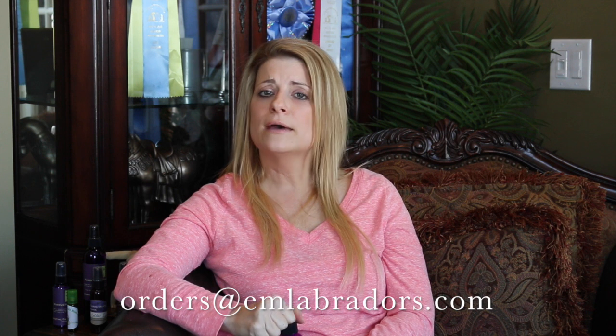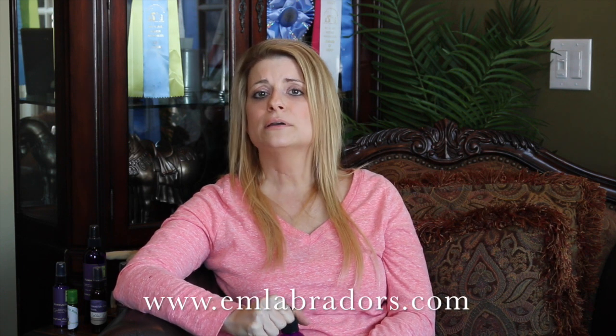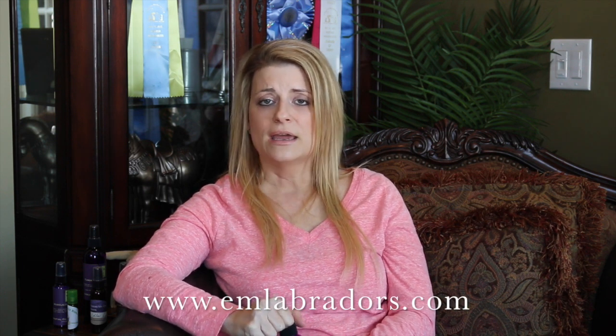If you have any questions or would like to order, you can contact us at orders@emlabradors.com, or visit our website at www.emlabradors.com. Click on 'Nutrition,' then the drop-down menu, then 'Essential Oils,' and all the information you need will be there along with our contact information.